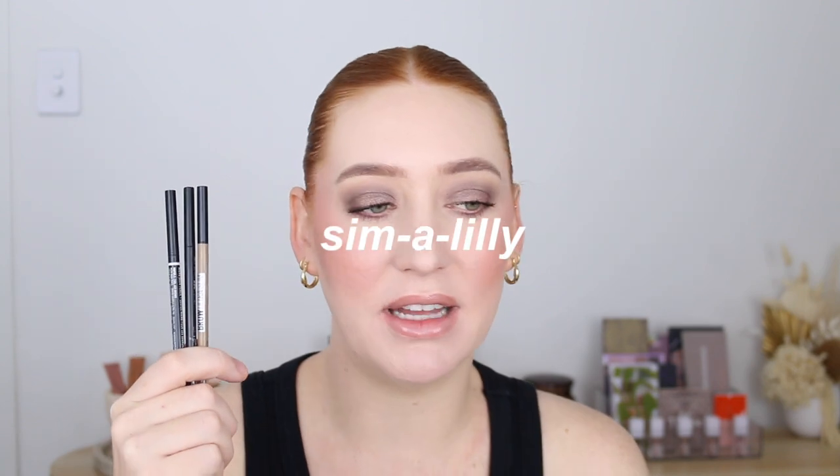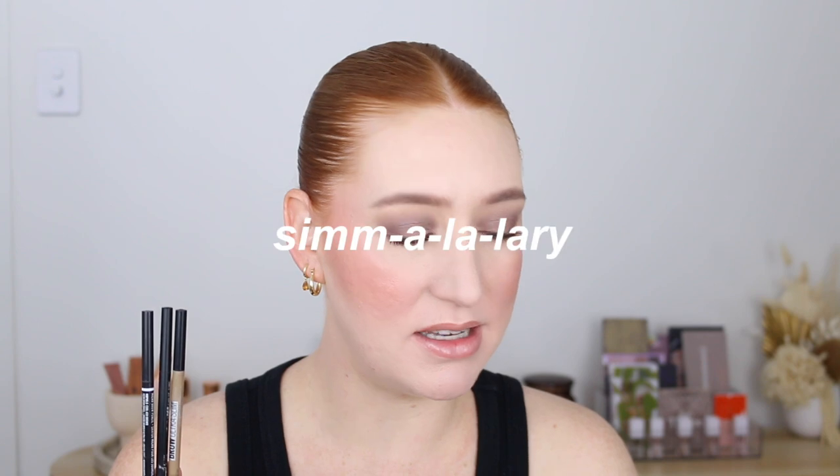The three micro tip pencils I have are the Maybelline Brow Ultra Slim, the BYS Brow Liner, and the NYX Micro Brow Pencil. They're all quite similar, but out of the three, if I was going to repurchase one it would be the NYX because I love the shade — I've used Taupe and it has a nice cool undertone. It's a little drier than the other two, but that means it doesn't slip and slide around, especially if you put a brow gel on after.